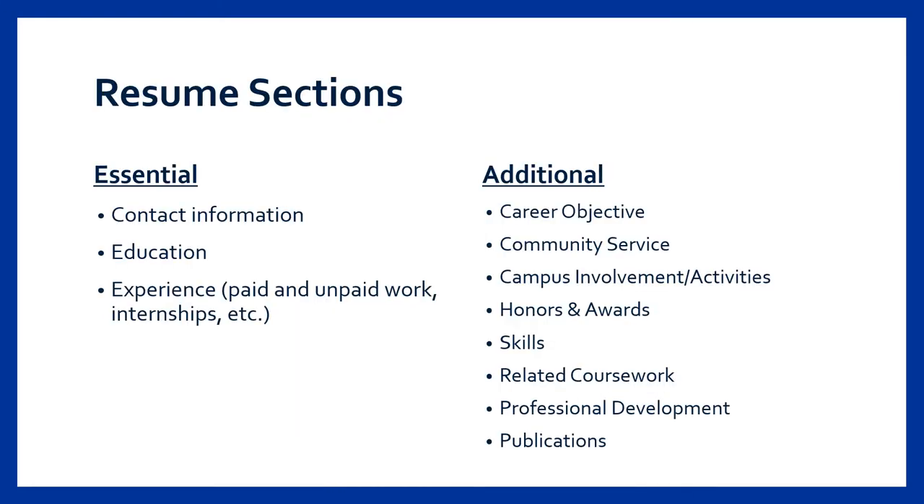Resumes are truly unique to everyone because everyone has unique experiences, accomplishments, and skills to highlight. Regardless of experience, everyone should include three basic sections: contact information, education, and experience. Experience can incorporate any paid or unpaid work, internships, or even on-campus roles depending on your individual experience. The list to the right highlights additional sections that could be included based on your own unique experience, and we'll take a look at a few of the most common sections in the next few slides.